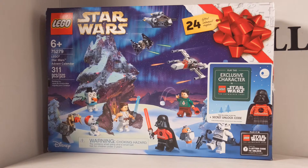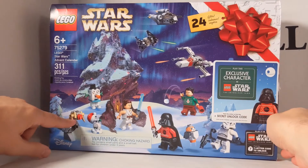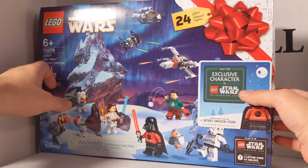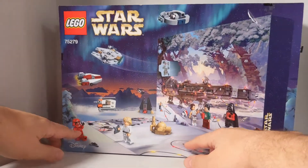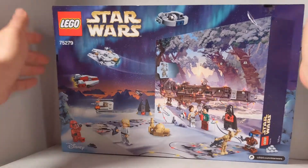First we'll take a look at the front. It says 24 gifts. It's got a nice red bow on it. We've got some new creatures, we've got some old, and we've got some new ships. We have an exclusive Star Wars character you can unlock with a 7-digit code from the new LEGO game coming out. And on this side, basically this is what the board looks like with some new places and new figures.